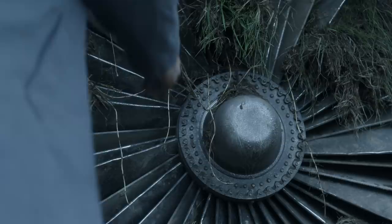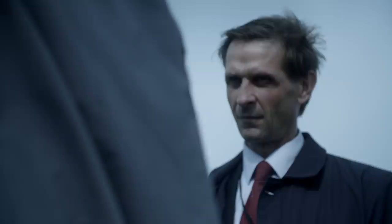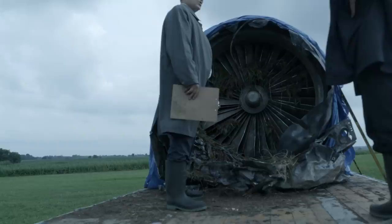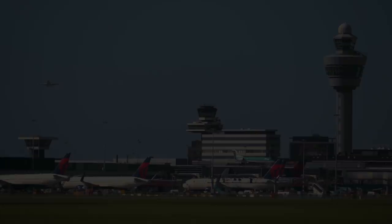The rotor blades are badly damaged, to be expected given the force of impact with the ground. But a skilled eye can tell a lot from the direction of the markings. It's all impact damage. The marks show the damage happened when the blades bent on impact, not in the air. The initial inspection suggests engine failure did not cause the crash.